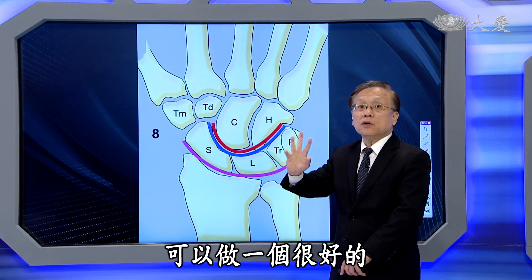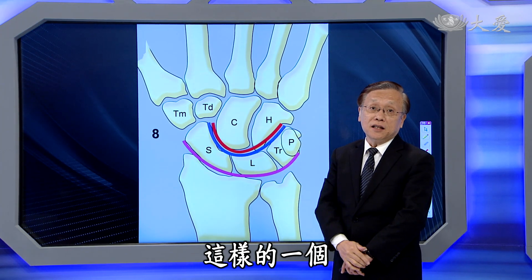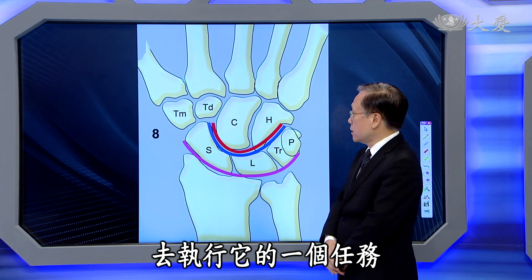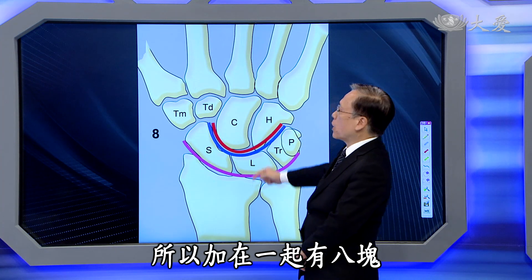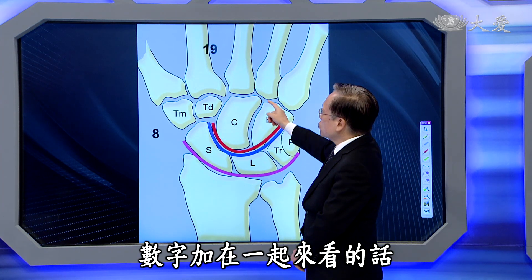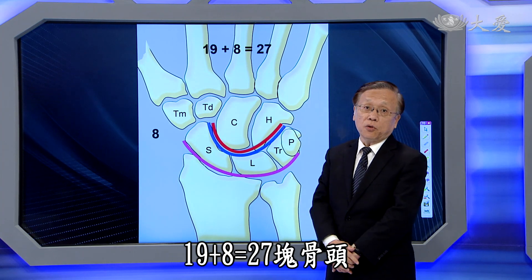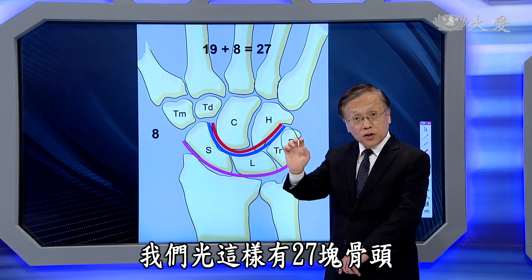手腕这个地方还有手腕的骨头，它总共有八块骨头，各个形状大小不一，让我们的手跟手腕连成一气，可以做很好的运动方面的执行任务。所以加在一起，一边的手十九加八等于二十七块骨头。